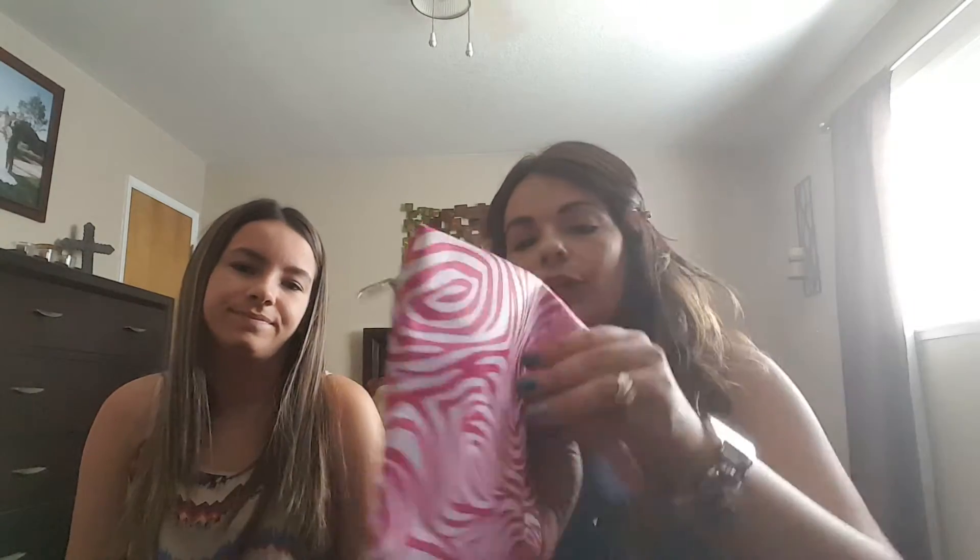It's a cosmetic bag! Very cute. Thank you. I think I just have the mint one, so I don't have this one. These are really cute and they work nice too.